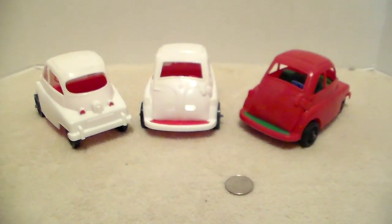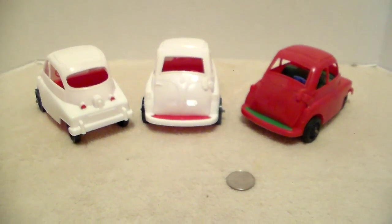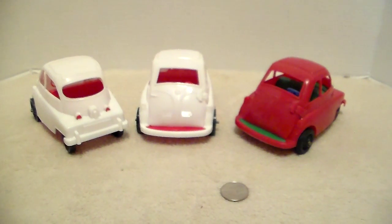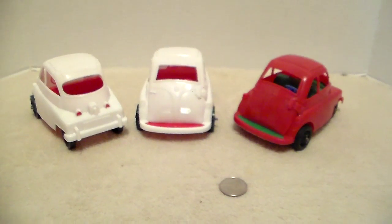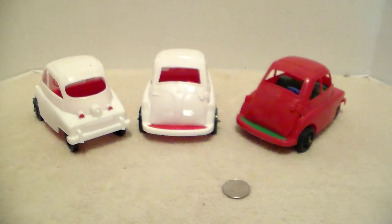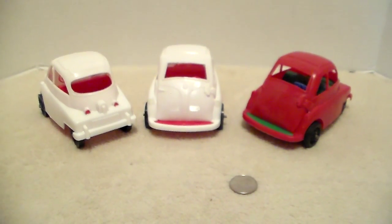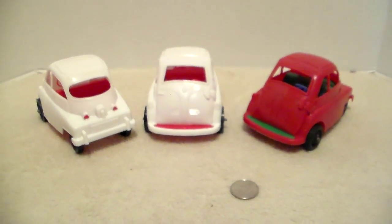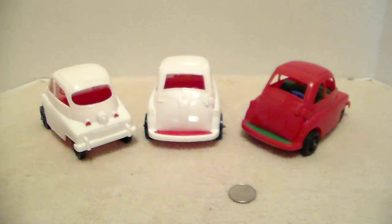I'm not sure what years these were sold by Processed Plastics — I don't know if it was in the 60s or the 70s. But they're just cool looking and I'm glad I got them. I paid five bucks for the two white ones and twelve bucks for the red one. I can't remember what the shipping was on the red one, but they were just a good-looking set of cars.